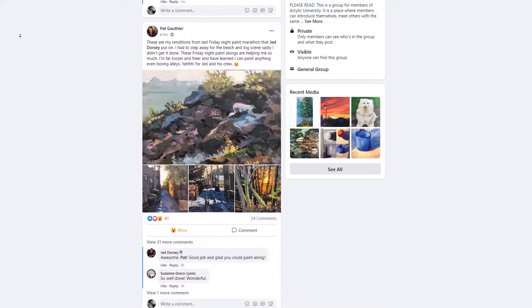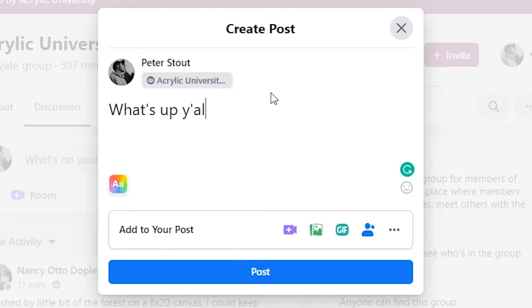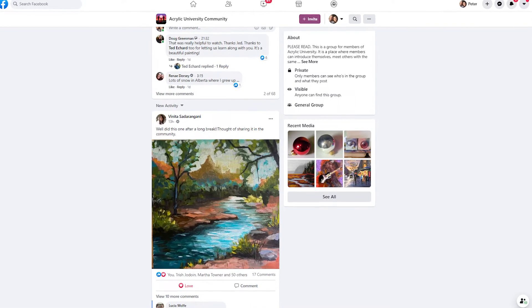The best part about a membership to Acrylic University is the members-only Facebook community. Be sure to jump in there and introduce yourself after you join. This also includes access to a live Q&A every single week inside of the community.